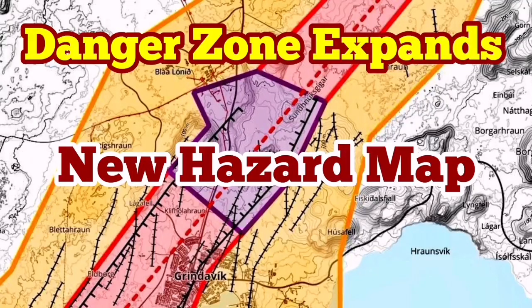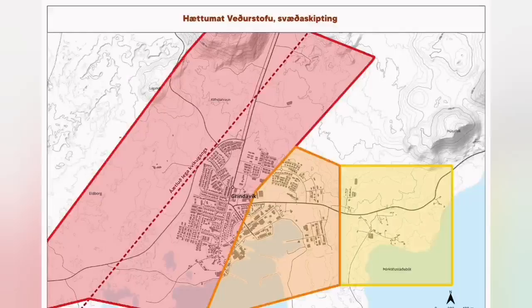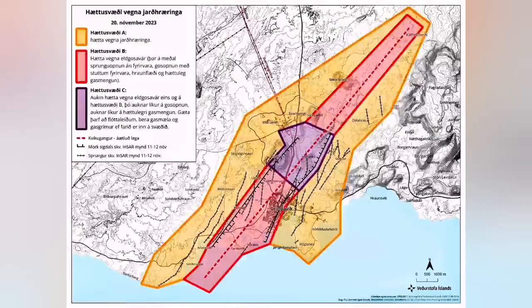The new hazard map of the Grindavík area has been released. During the meeting we had with the Meteorological Office of Iceland and authorities in the Reykjanes Peninsula, a new hazard map was published.